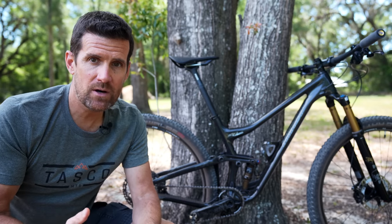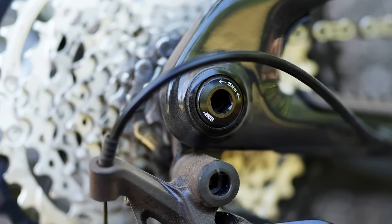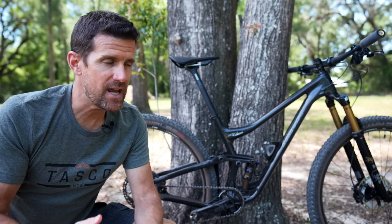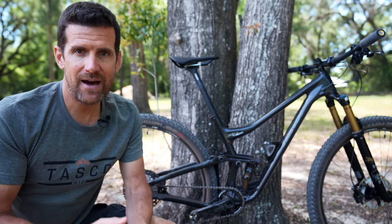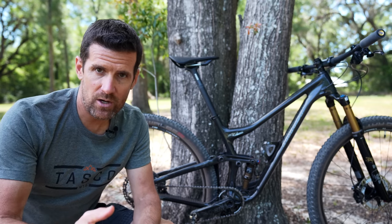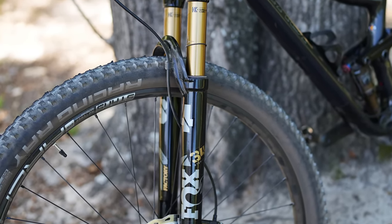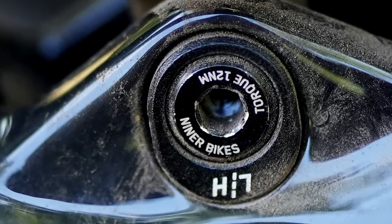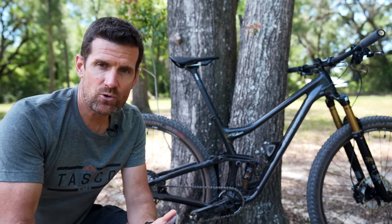This frame supports the SRAM universal derailleur hanger. The bike now has a 68.5 degree head angle with a 100 millimeter travel fork — it used to be 71, so that's a very welcome change. It has a 75 degree seat tube angle with a 100 millimeter travel fork, though I'm running a 120 and I'll explain why. The bike also has a flip chip so you can slacken the geometry out about 0.4 degrees, making it a little more trail focused.